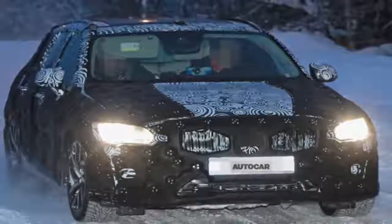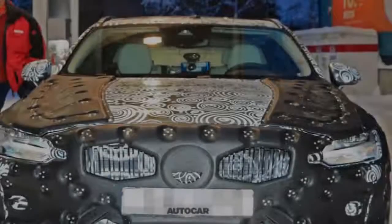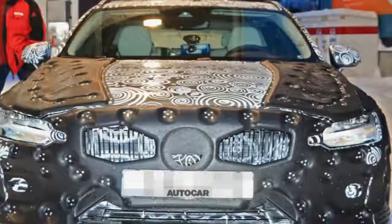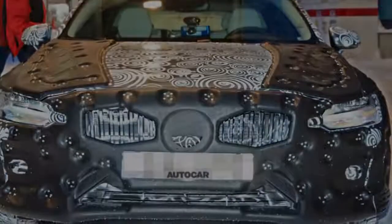It's possible that a smaller hybrid using a 1.5-litre three-cylinder petrol engine will arrive later, shared with the XC40 small SUV. Specs will mirror that of the XC60, with Momentum spec at the entry level and R-Design Pro at the top, and Inscription in the middle.